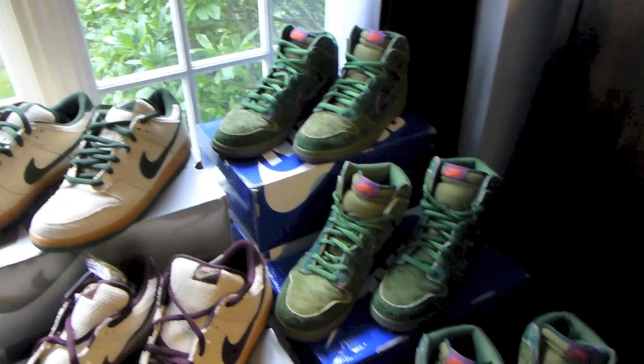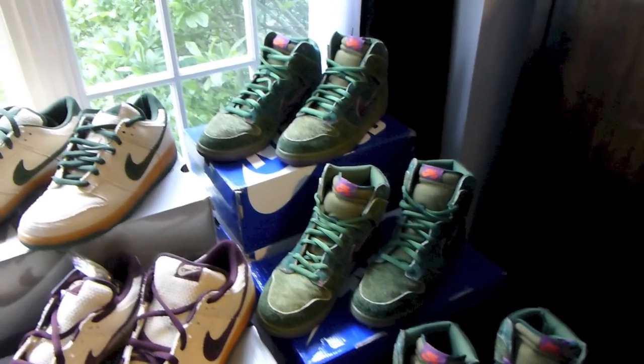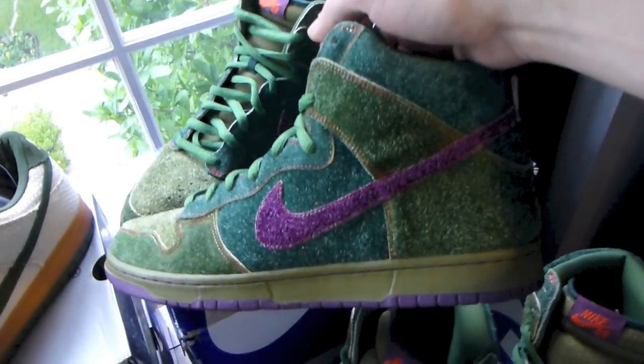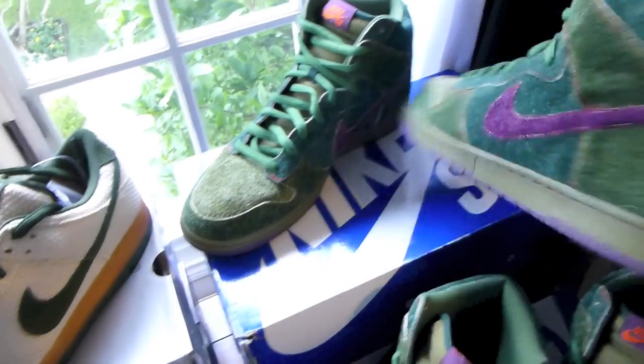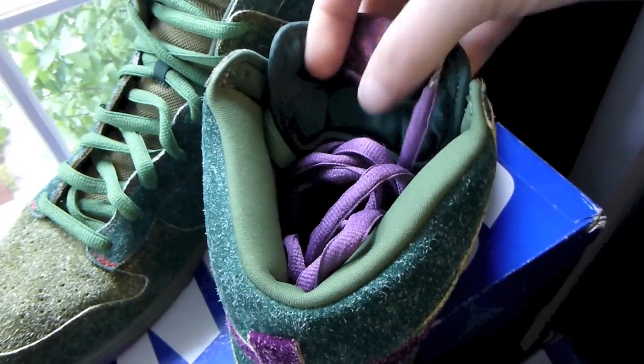And then of course we've got three pairs of Nike SB Skunks — one of my favorite SBs of all time. Crazy colorway, amazing material. Plus, can't go wrong having a little stash pocket in there.